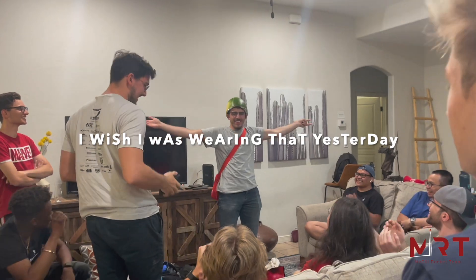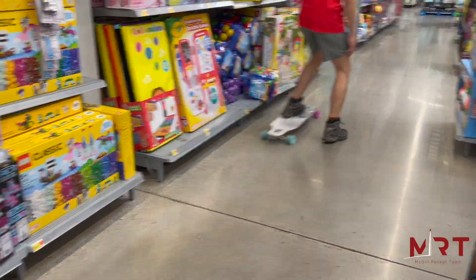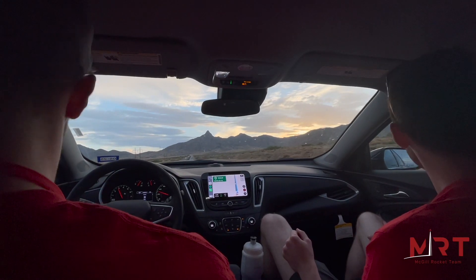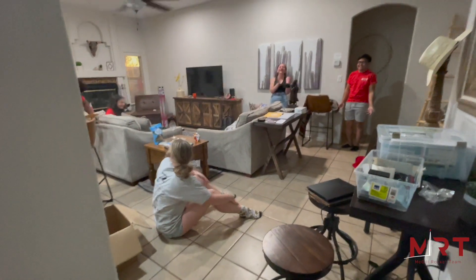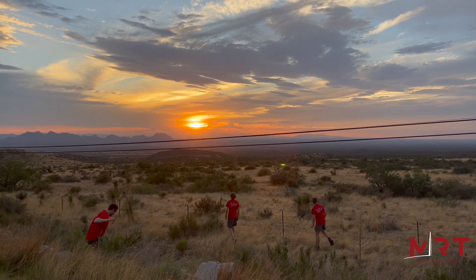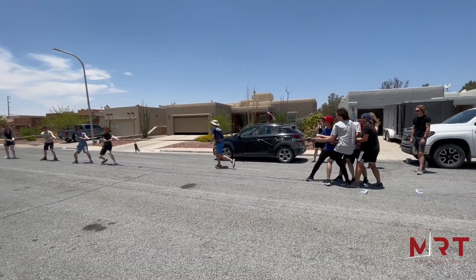I wish I was wearing that yesterday. Tell the vlog what are we up to? Eating briskets — yep, on his recommendation. Yes!